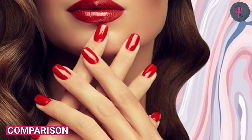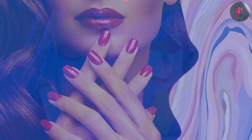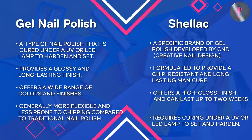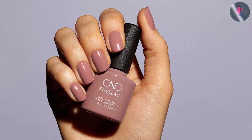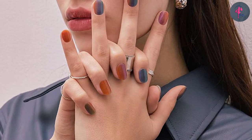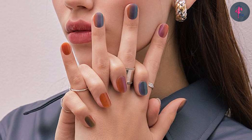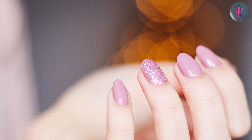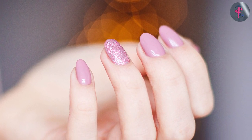When comparing gel nail polish and shellac, there are a few key differences to consider. One of the main differences is the removal process — while both types of polish can be difficult to remove, shellac is generally considered easier to remove than gel nail polish. Additionally, shellac is often more expensive than gel nail polish. In terms of longevity, both types of polish are known for their long lasting qualities, though some people may find that gel nail polish lasts longer than shellac, or vice versa.